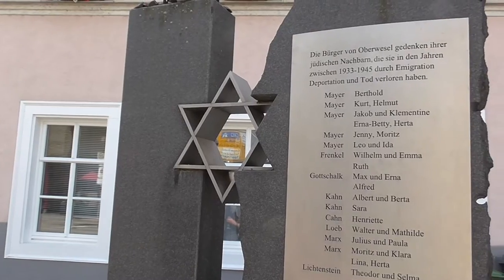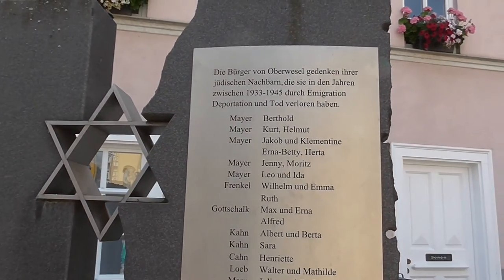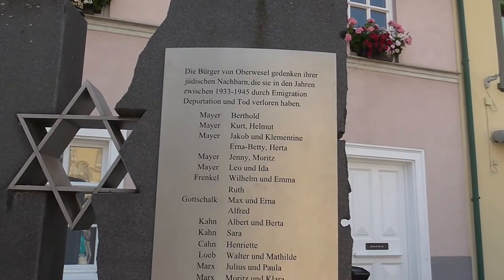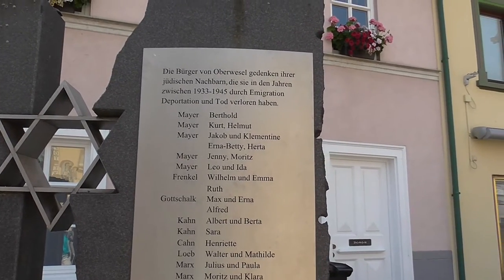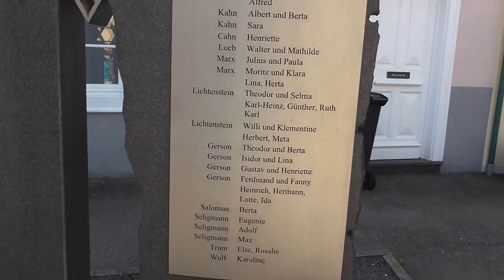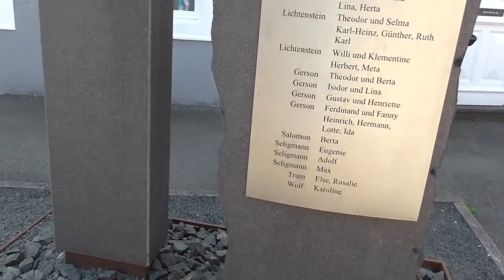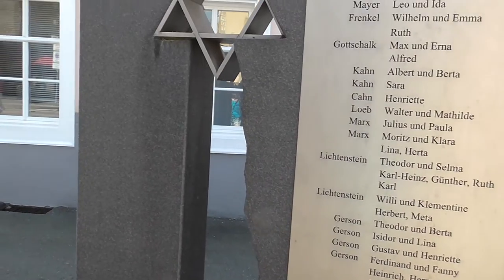And from the Catholic Church we come to this memorial to the 57 Jews that were deported between 1933 to 1945. I always find it incredible that they could not protect 57 men, women, and children.